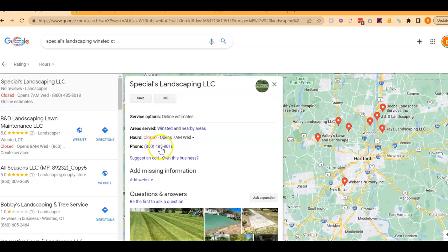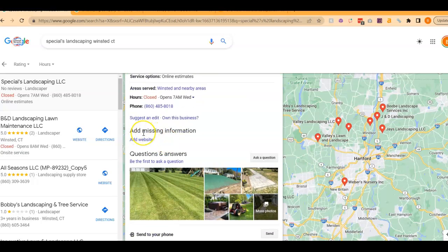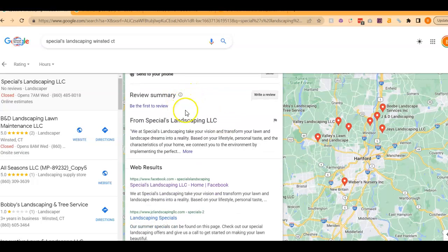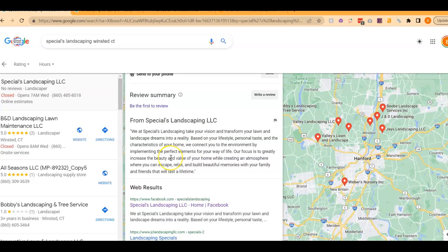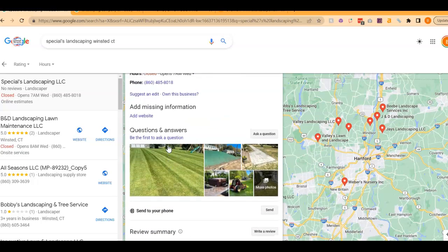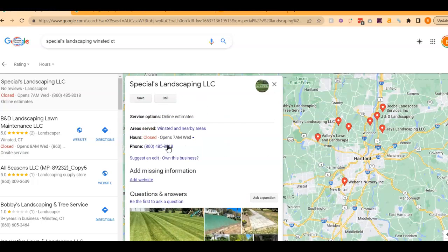You have your hours filled out, the phone number filled out, which is good. Obviously, it's saying you need a website here. We've got photos, which is great. No reviews, but we're obviously working on that. We have the business description filled out, but it's not filled out to the full thing. The full thing is about 750 characters, and you want to fill that out as much as possible. I don't see any posts to this profile yet, and there's some other stuff that can be filled out. You want to fill out every single last thing that you can and engage with this profile as much as you can, and that will help it rank better.